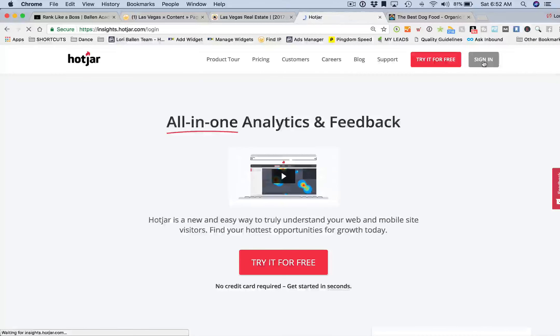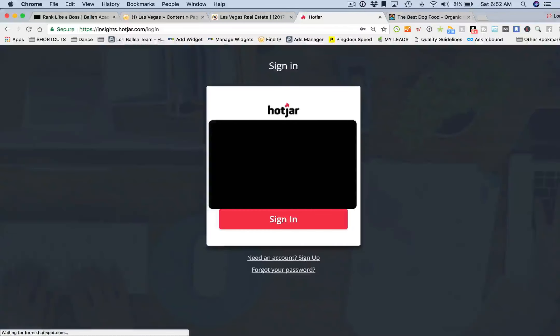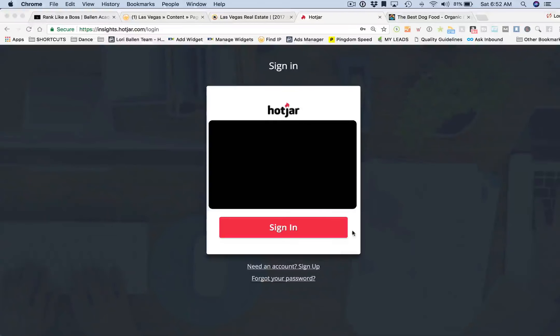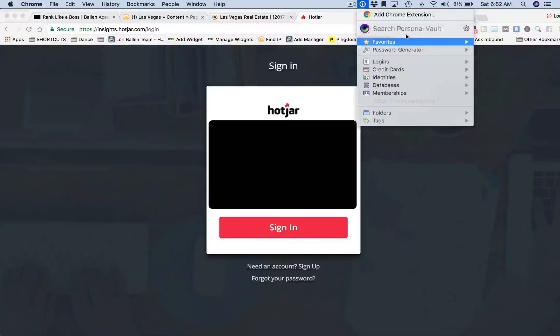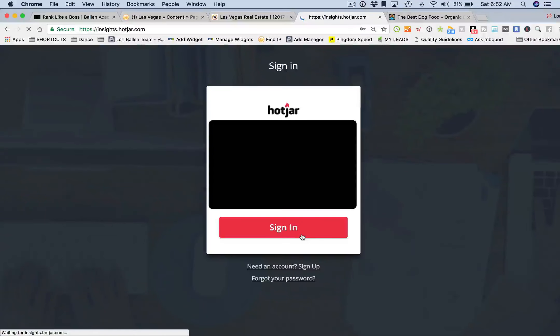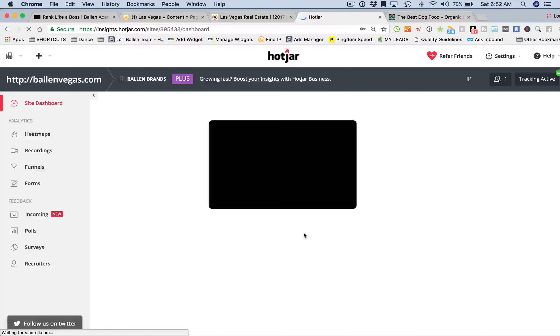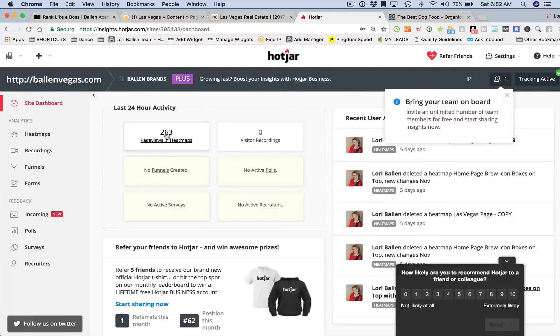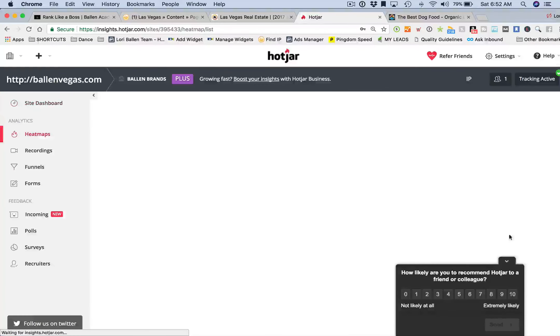I've tried a few different heat map software tools. Heat maps measure what the visitor does on our website — they measure clicks on the page and scrolls on the page. Let me show you one of these heat maps.